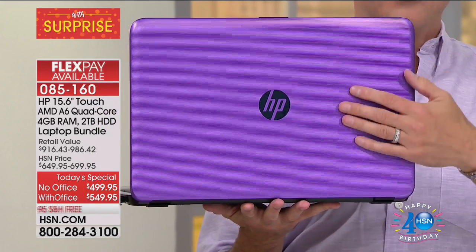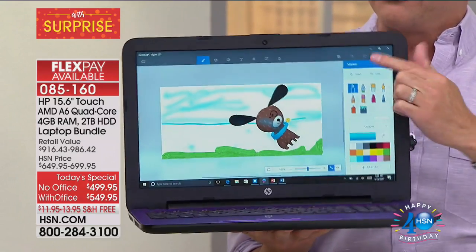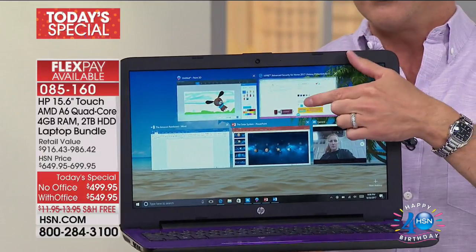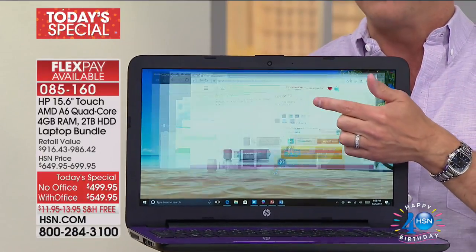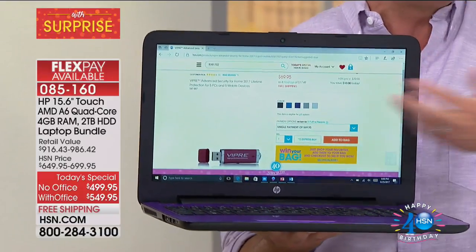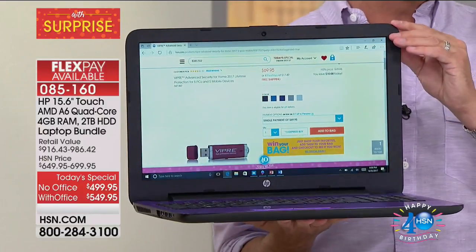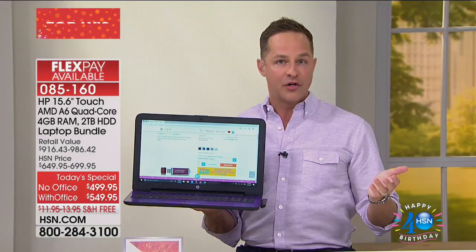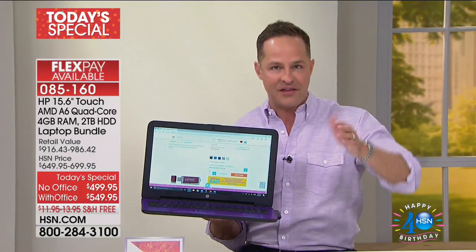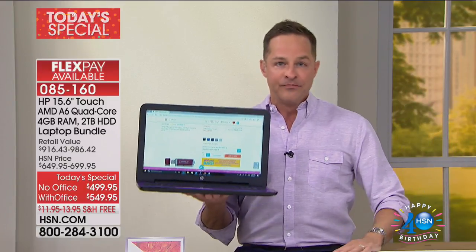The touchscreen is probably the single most important thing on the computer — it makes everything so much easier and so much more fun. Everybody loves to be able to touch their device, edit pages, share with a touch of a finger. And then the storage: two terabytes of hard drive storage. Our next largest computer near that is half that much space — one terabyte. This is double that. And this computer weighs just 4.65 pounds.